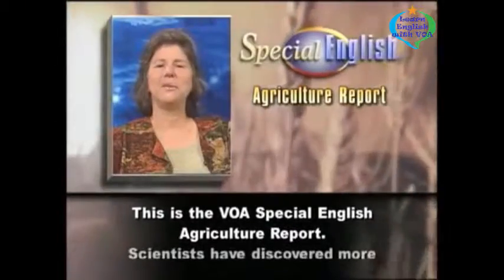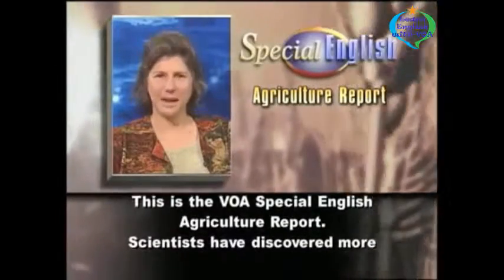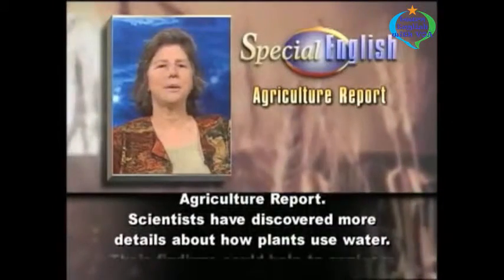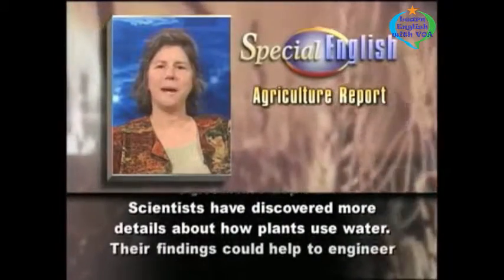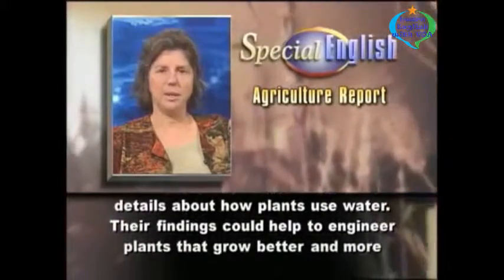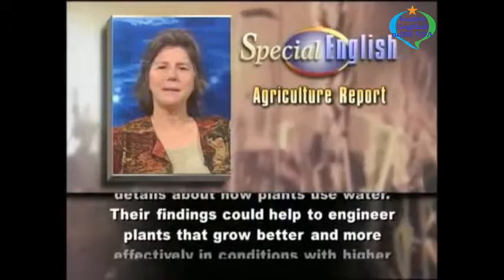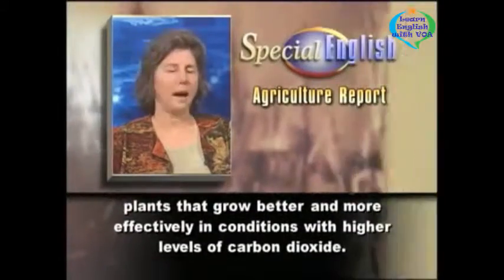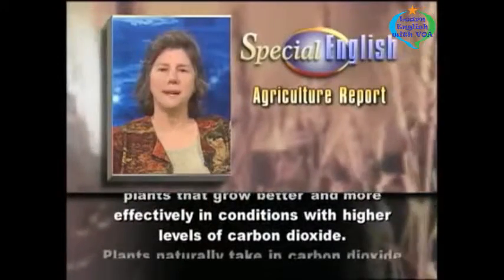This is the VOA Special English Agriculture Report. Scientists have discovered more details about how plants use water. Their findings could help to engineer plants that grow better and more effectively in conditions with higher levels of carbon dioxide.